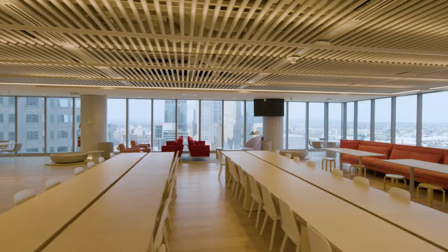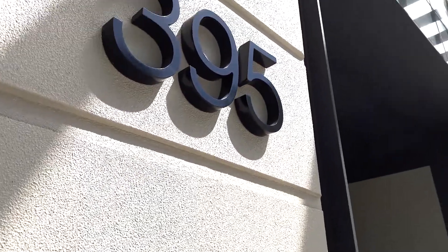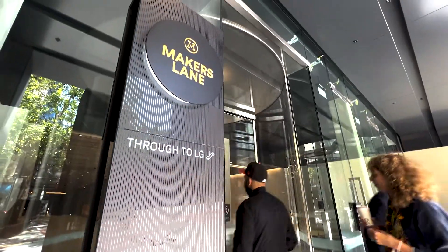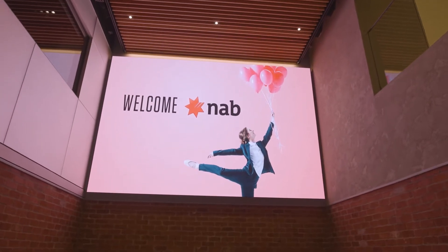The space feels very strongly connected to the culture. NAB made a definite decision to come in through 395, that lobby, as opposed to the 405 lobby. Coming in through 395, we will have a micro branch on the left-hand side, and that provides great brand presence at the street level.